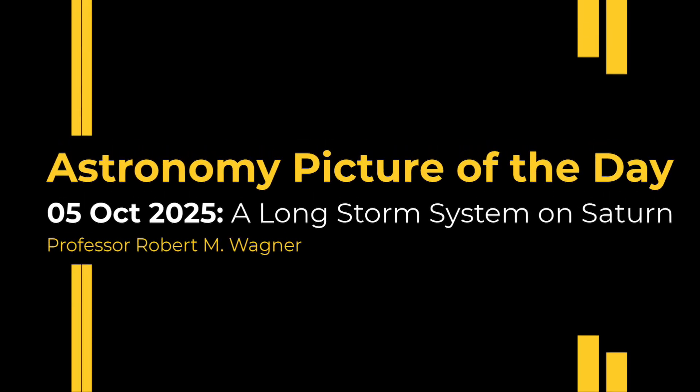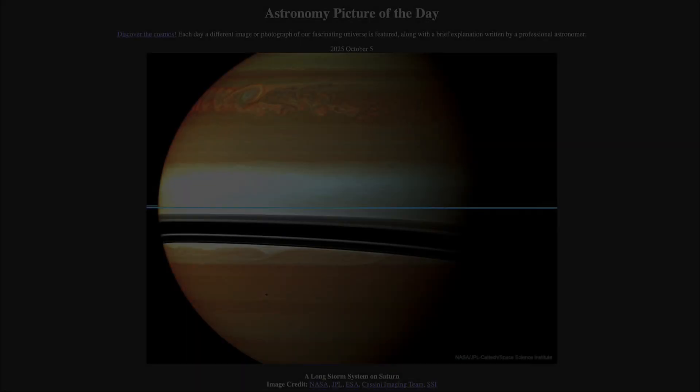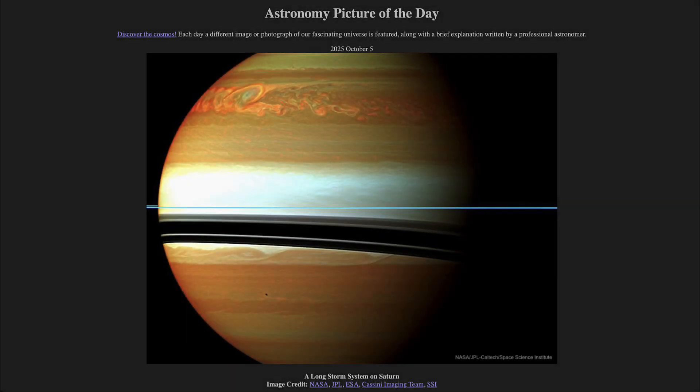Greetings and welcome to the Astronomy Picture of the Day podcast. Today's picture for October 5th of 2025 is titled A Long Storm System on Saturn.